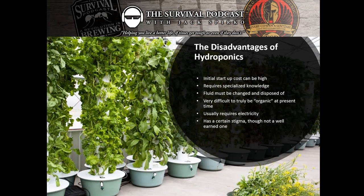Gardening requires specialized knowledge, but it's pretty well understood and ingrained in us as a horticultural species. We know what good soil feels and smells like. Good hydroponic water, however, looks exactly like bad hydroponic water, so we have to learn about nutrient, balancing, and pH. The fluid must be changed and disposed of. It's very difficult to be truly organic with hydroponics at the present time. It does usually require electricity, and it has a certain stigma — one I don't think is well-earned.